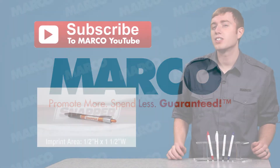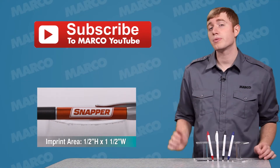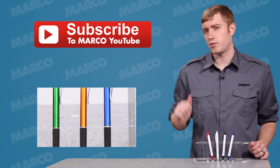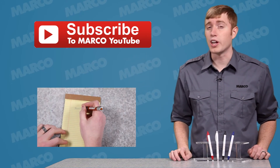Thanks for watching this Marco Minute episode. For another great promotional product like this, visit our website for our entire selection. For another promo pen, check out this one here by clicking the thumbnail to watch the video. And don't forget to subscribe to our YouTube channel to keep up with all of our latest uploads.